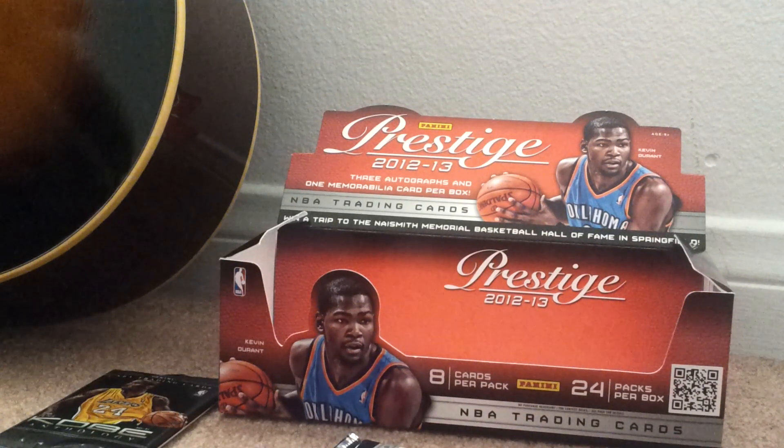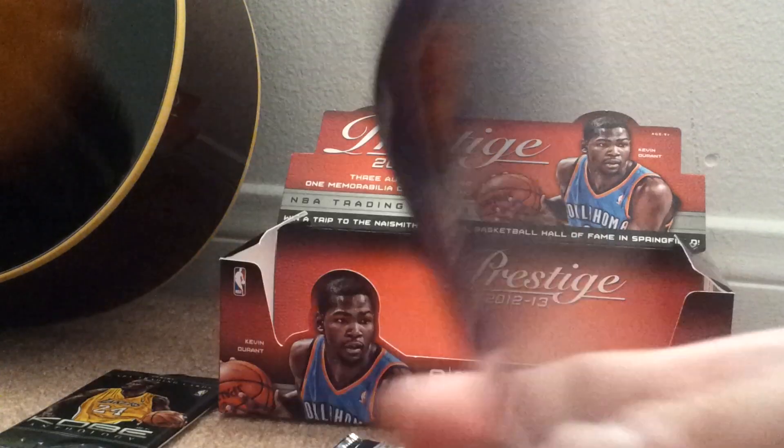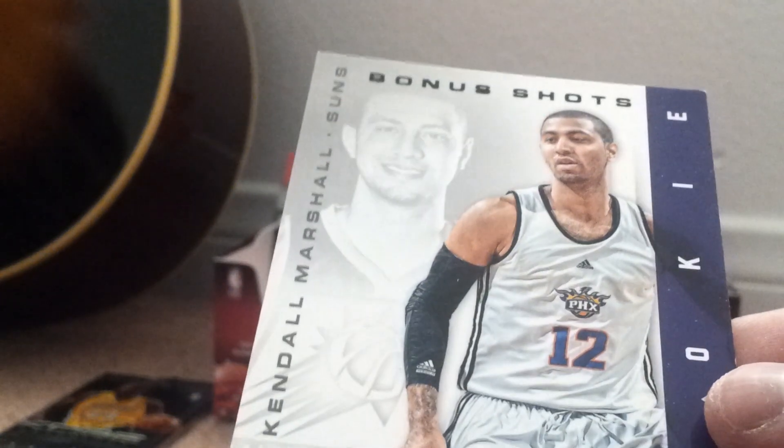Oh, we got a bonus shot of... who's this? Kendall Marshall. Bonus shot — you can see it's black. Is it a rookie? It's different — yeah, it's a rookie. It's black. Three out of ten! That's why — it's short printed. Kendall Marshall bonus shot, it's black. Should be like the gold at 249, but this is shorter printed, so it's three out of ten. Short printed bonus shot of rookie Kendall Marshall. I'm getting the good cards!